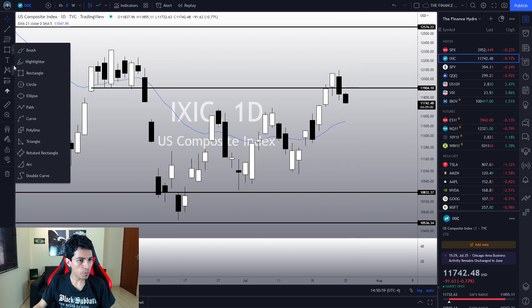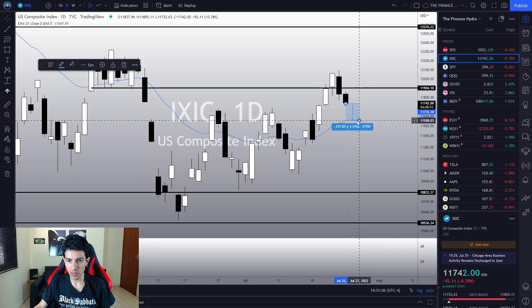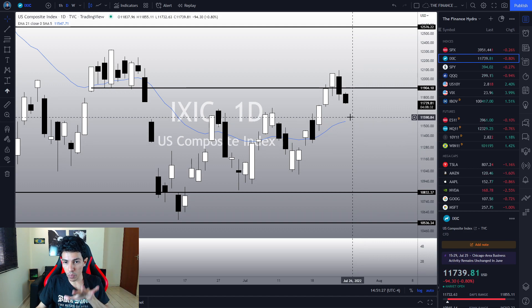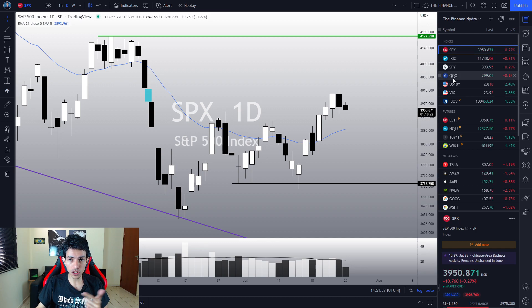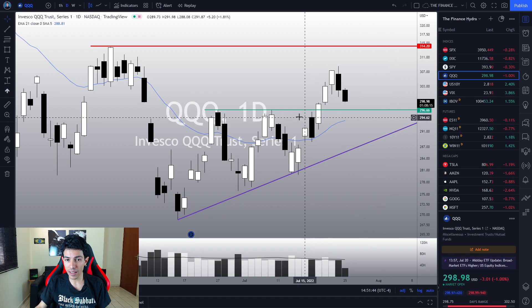If the NASDAQ pulls back to its EMA, that's totally plausible and expected. We could easily drop another 1.5%. If we see any meaningful bullish reaction — a hammer, a piercing line, a bullish harami, or any bullish candlestick pattern near the 21 exponential moving average — I will see that as an opportunity to buy stocks or even QQQ, especially if we keep above 296, the previously resistance level.